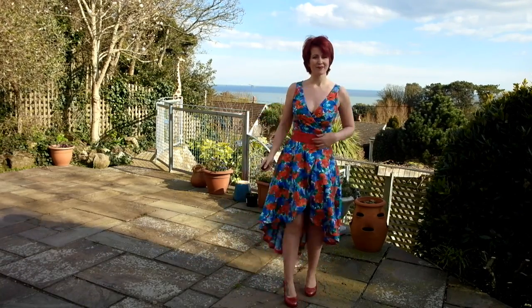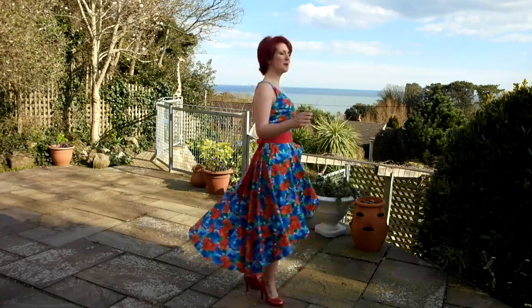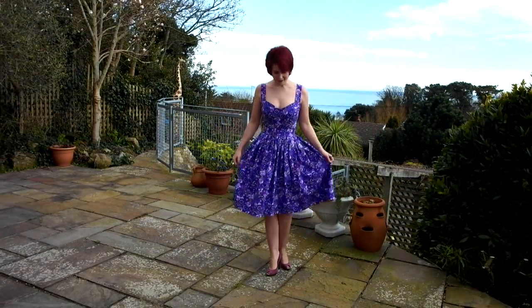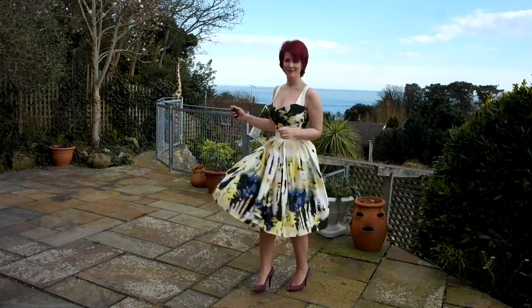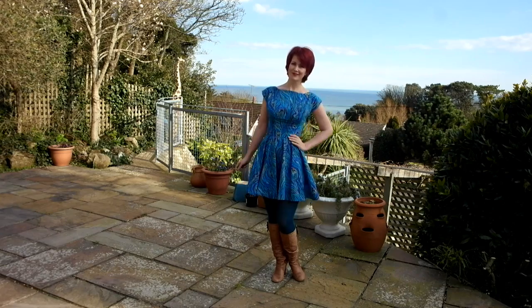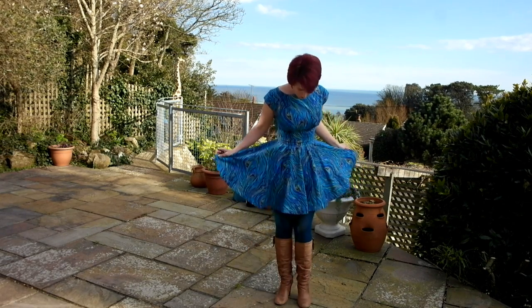First up is the dress I made with my Secret Sander fabric — I haven't worn it yet but I absolutely love it. The purple pansies dress is definitely my favourite make of the year; I love that fabric so much. There's also a Grace dress in the Rainy London fabric, which proved really popular — I ended up making three dresses for customers in that fabric. This one is a By Hand London Anna bodice with a mini skirt.